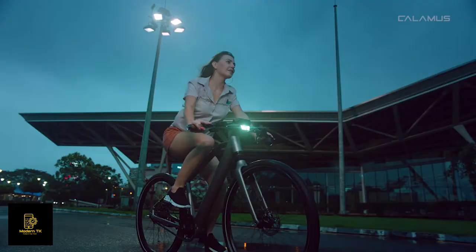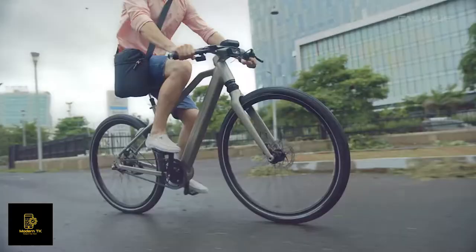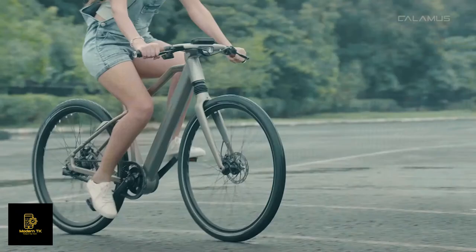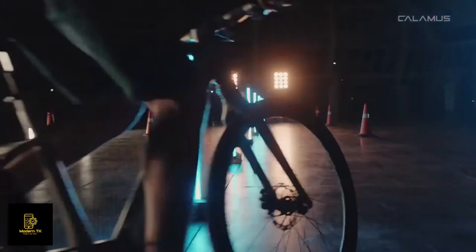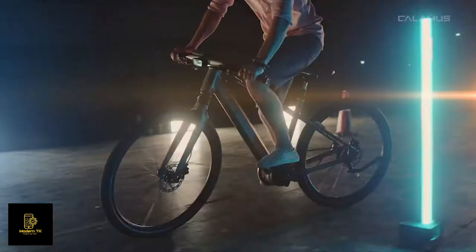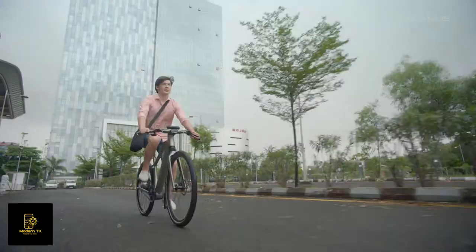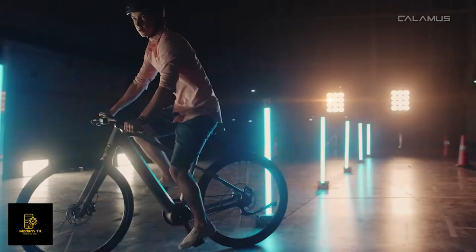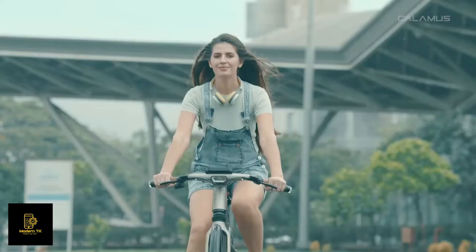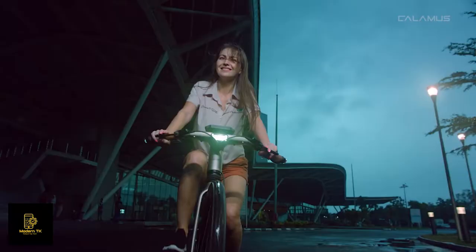When we see the ULTRA bike in real-world trials, it's hard to believe that only 20 months ago these were strokes on an artboard. Back then, we asked ourselves: why can't bikes have car-like DNA? Mother Nature has so many beautiful things to offer, and we've taken our inspiration from it. A lot of the sleek body lines and muscular contours of the Calamus ULTRA bike are inspired from the anatomy of a panther.